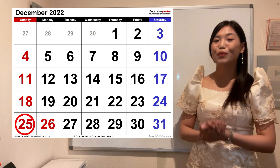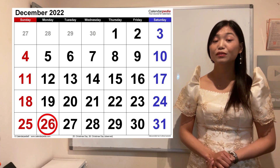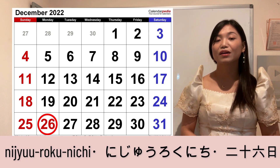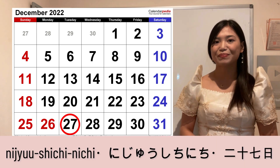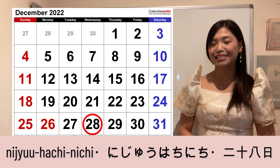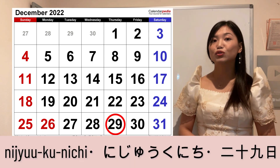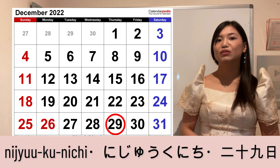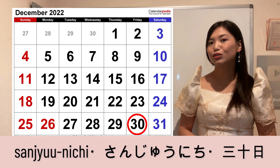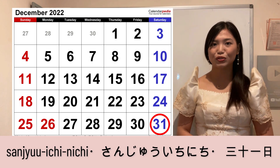Twenty-fifth: Ni-ju-go-nichi. Twenty-sixth: Ni-ju-roku-nichi. Twenty-seventh: Ni-ju-shichi-nichi. Twenty-eighth: Ni-ju-hachi-nichi. Twenty-ninth: Ni-ju-ku-nichi. Thirtieth: San-ju-nichi. And thirty-first: San-ju-ichi-nichi.